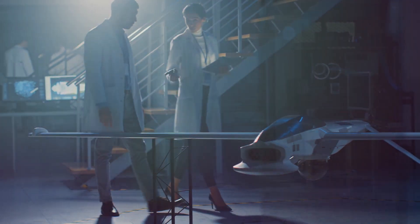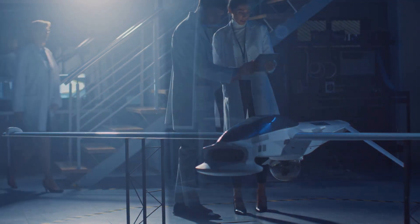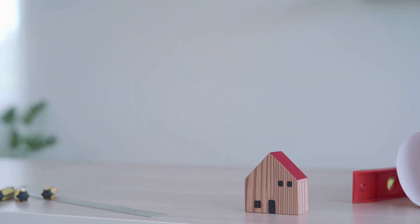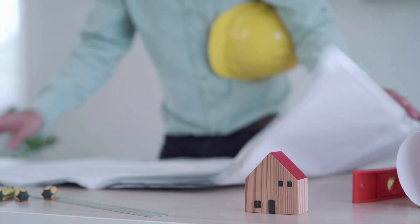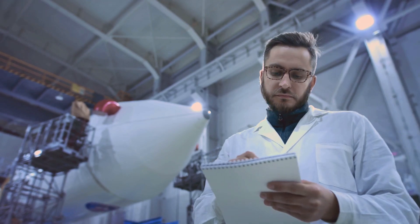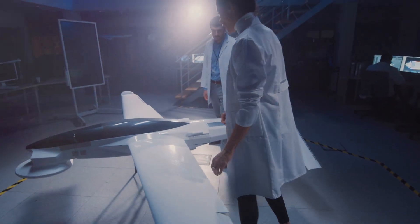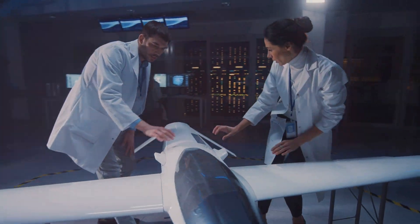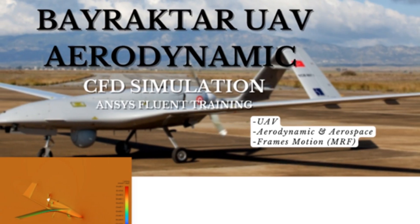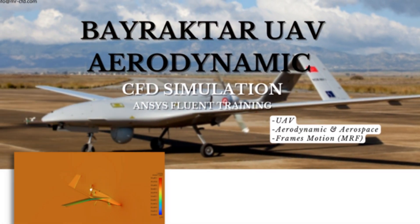This means no matter where you are, you can leverage their advanced CFD services to push the boundaries of aerospace technology. To sum it all up, MESTA CFD is a comprehensive provider of CFD services in the aerospace engineering field. Their wide range of offerings, cutting-edge techniques, and educational resources make them a valuable partner for aerospace companies, researchers, and engineers. If you're looking to harness the power of CFD, MESTA CFD is the partner you need.